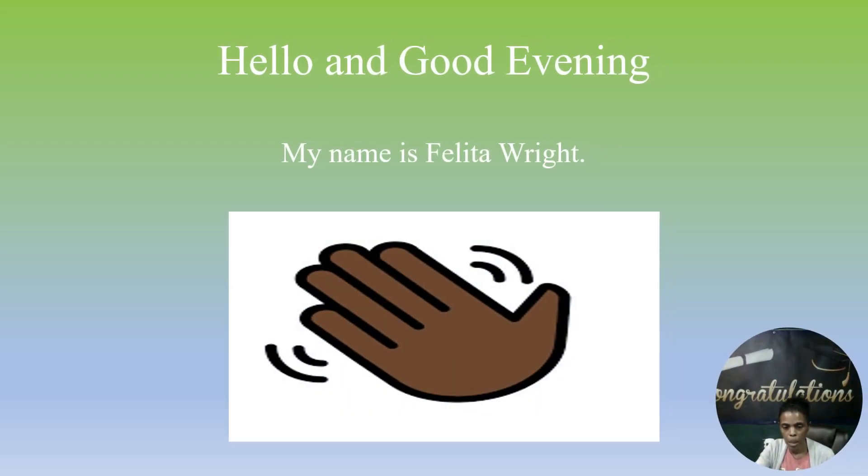Hello and good evening, my name is Felita Wright. Today I will be discussing two key points: comprehension and remembering, as well as critical thinking.